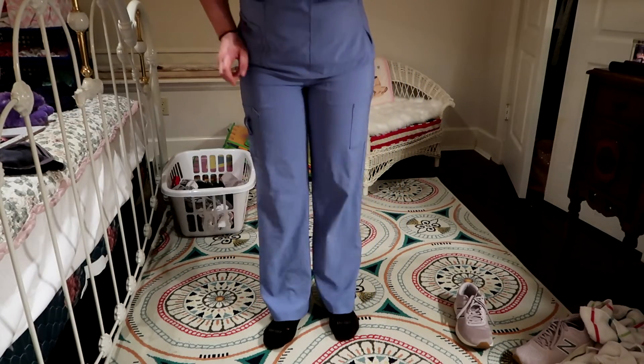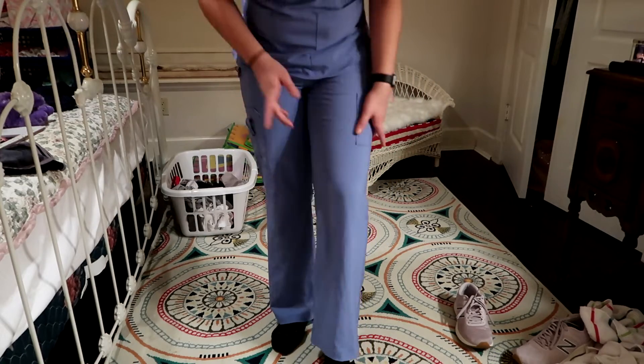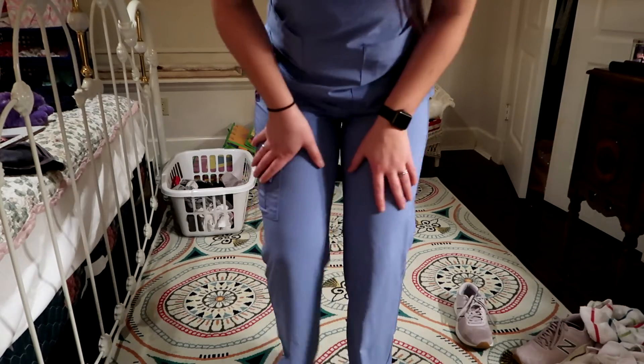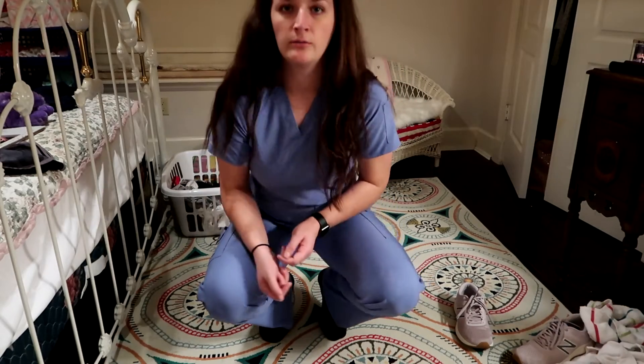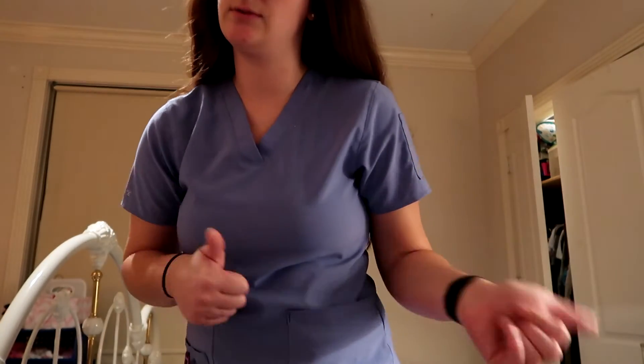These scrubs are also your standard boot cut — a little bit more straight down than the others, which are a little more fitted. I do all around really like these. If you're bending down and standing back up, they literally do not go anywhere. You know how annoying it is when you have some pants on and you literally bend down and they almost fall off completely? That's a really good plus side of these scrubs. All around, I really like these. Let's move on to the next pair.